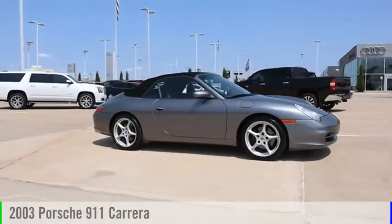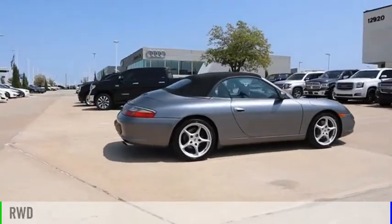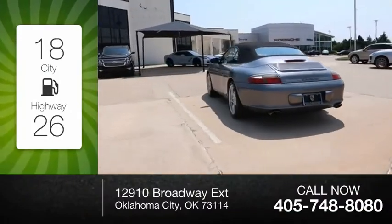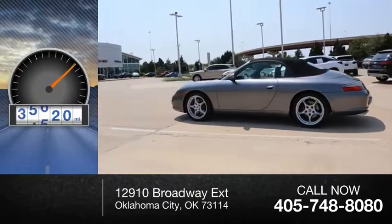Take a ride in the 2003 9-11. This vehicle is powered by a rear-wheel drive, 6-cylinder, 3.6-liter engine. Great fuel efficiency saves you money by requiring fewer trips to the gas station. This vehicle has less than 60,000 miles.